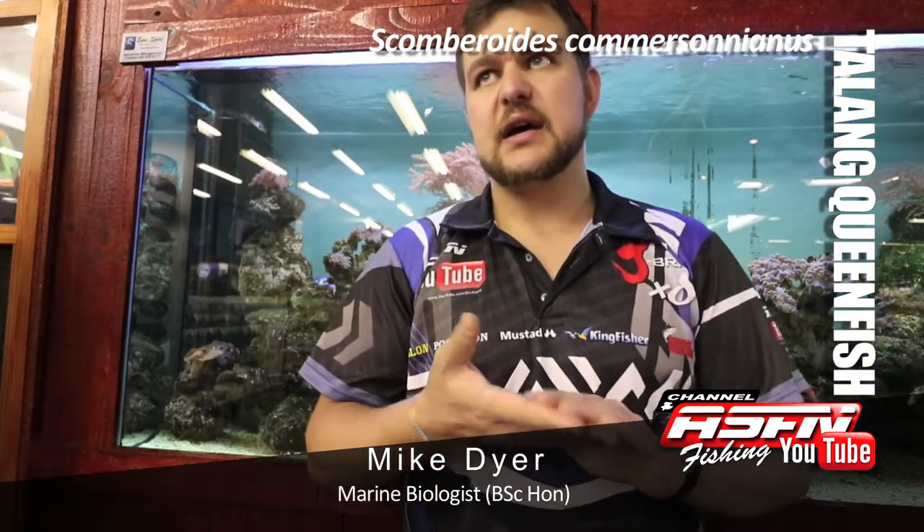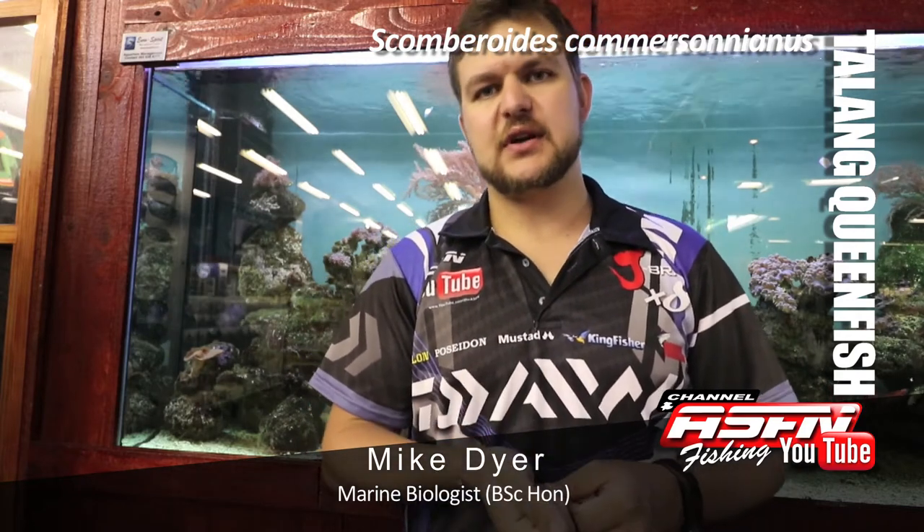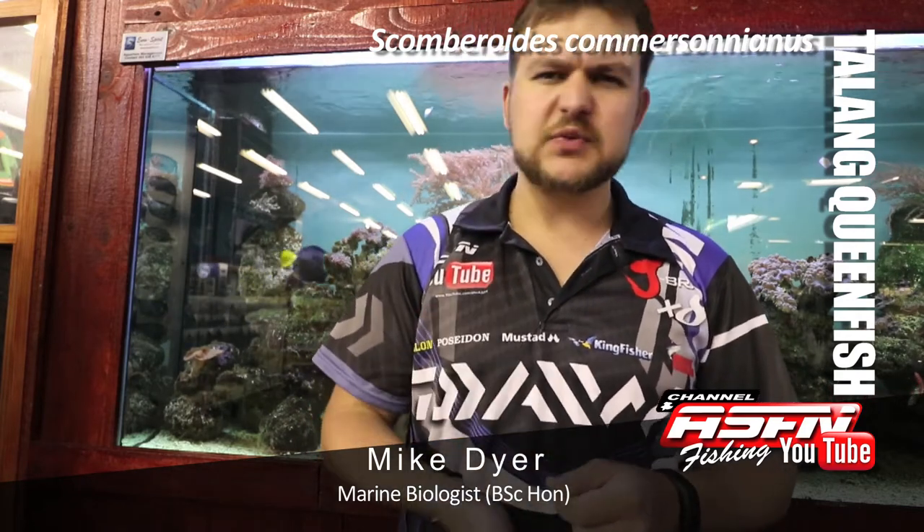As mentioned, it's a very aerial fighter, a very strong fighter, but the perfect fish to target on light tackle. If you've got a small boat, a jet ski, or a paddle ski, get out behind the backline, throw a few small lures, drag some strip baits, and get stuck into some queenfish. Cheers guys.